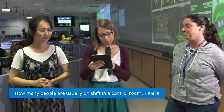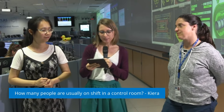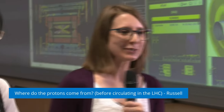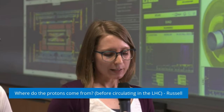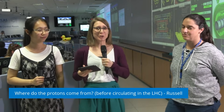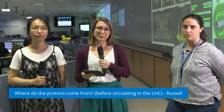Our next question is from Russell: where do the protons come from before they circulate in the LHC? The protons come from an oxygen bottle where all of the electrons are stripped off, and then the protons are accelerated first in a linear accelerator and then in several circular accelerators. With those we increase the energy step by step, because we can't just go from zero to the maximum energy of the LHC — almost the speed of light. We have to do it in stages, and the LHC is then the final accelerator where they will also collide.